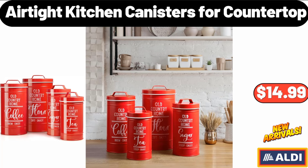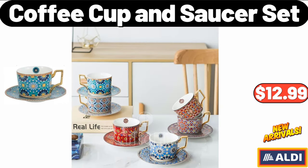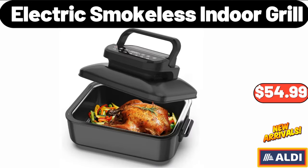6-Airtight Kitchen Canisters for Countertop, $14.99. Roll-Out Under Sink Organizer, $7.99. Coffee Cup & Saucer Set, $12.99. 12-Pieces Glass Set, $26.99. Electric Smokeless Indoor Grill, $54.99.